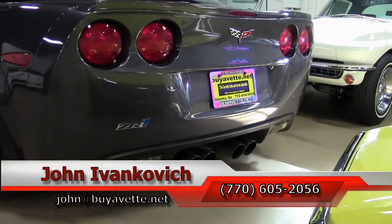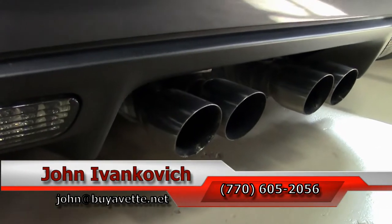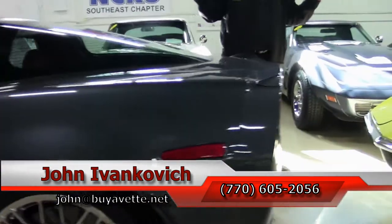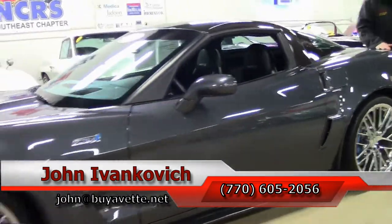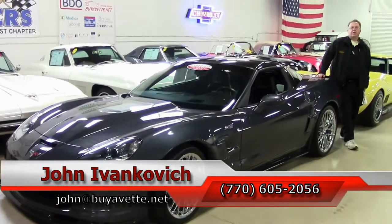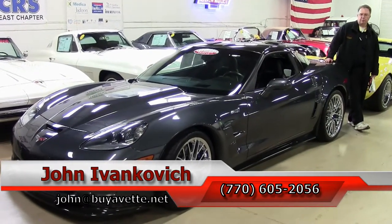770-605-2056 if I can get you more information about this beautiful 2010. BuyAVet.net if you'd like to know more about any of the hundreds of Corvettes and classic cars we carry in stock. As always, if you subscribe to that YouTube channel, you get to see all these fun new cars first. Take a look for our new site called the Corvette Studio coming soon. We'll look forward to seeing you all out on the road.